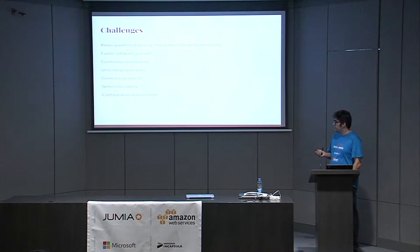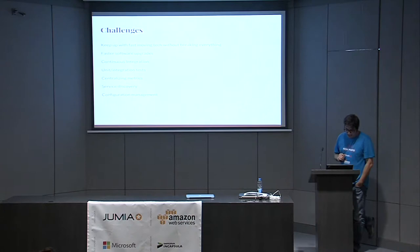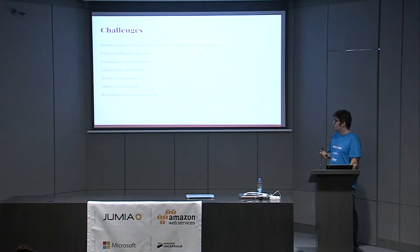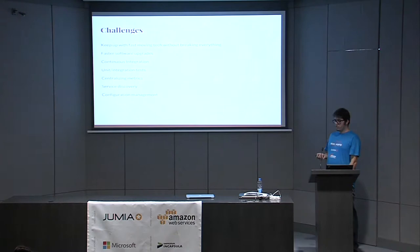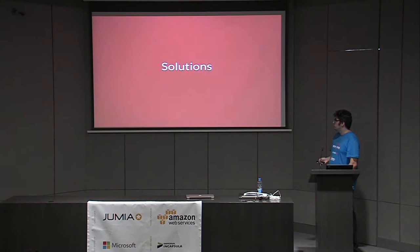We wanted better continuous integration with unit testing. We also wanted to centralize metrics — we already collected a lot but they were dispersed: application metrics in New Relic on one side, server metrics like CPU and memory stored locally on the other. We also had issues with service discovery — most services only talked to each other because we had hard-coded the paths, so whenever a service shifted to another server we had to go back and run configuration management. Finally, we wanted a configuration management tool that actually worked for us.